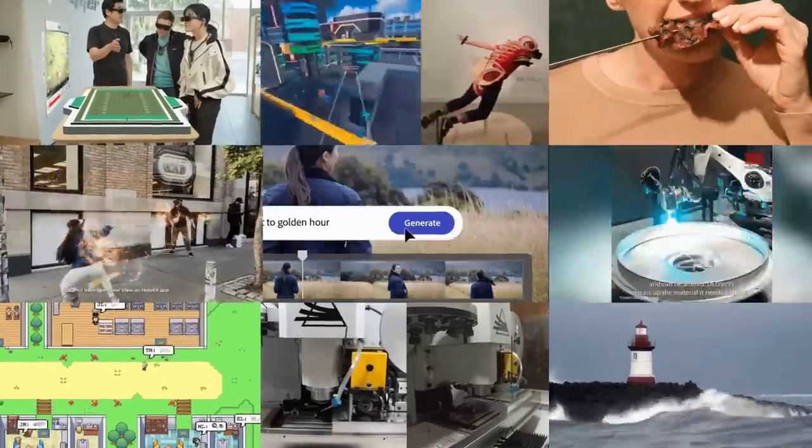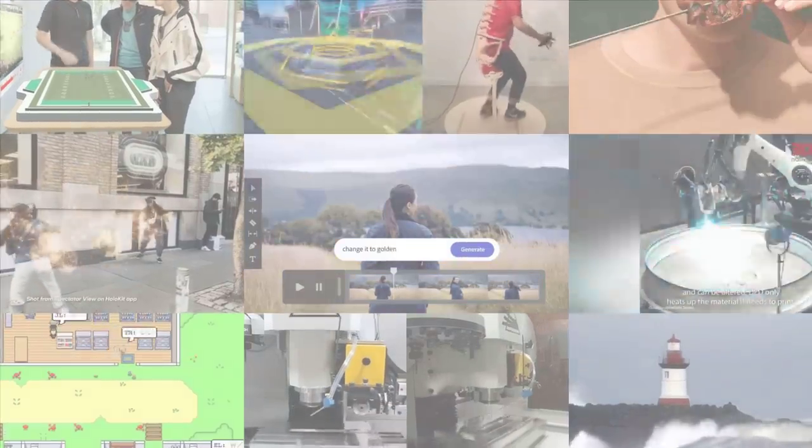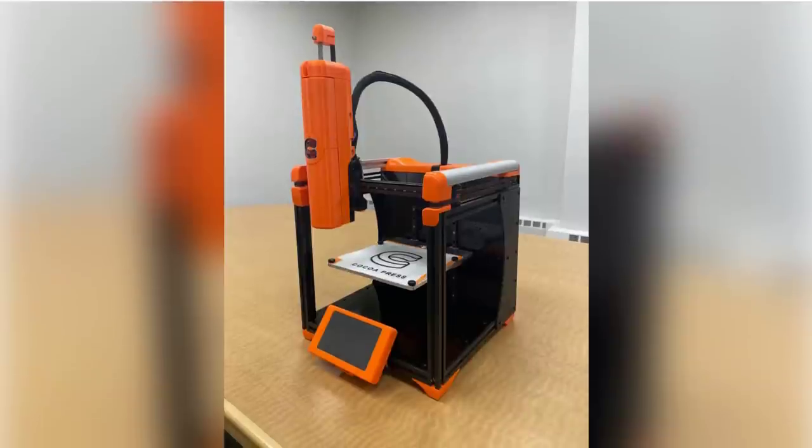Chocolate 3D printer, flexible OLED displays, AI game characters, microplastic collectors and much more. This is MOSFET Weekly. Starting off this week,